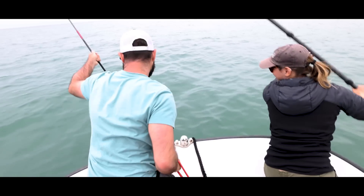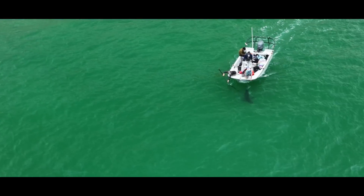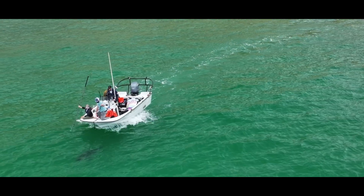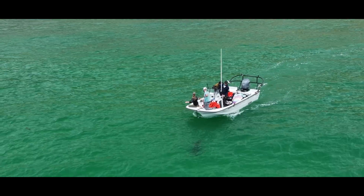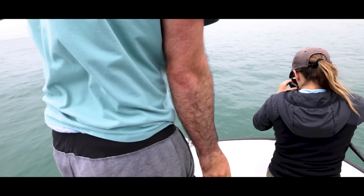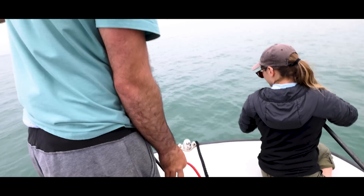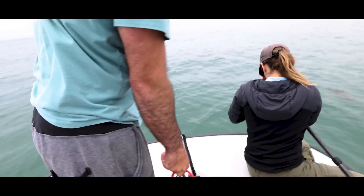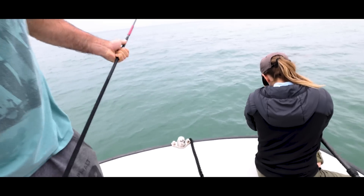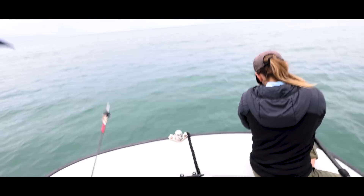Let's get the time. Okay, let me see the six. Let's get the time and the GPS. All right, where's the data sheet? Okay, so let's get the time and the GPS.